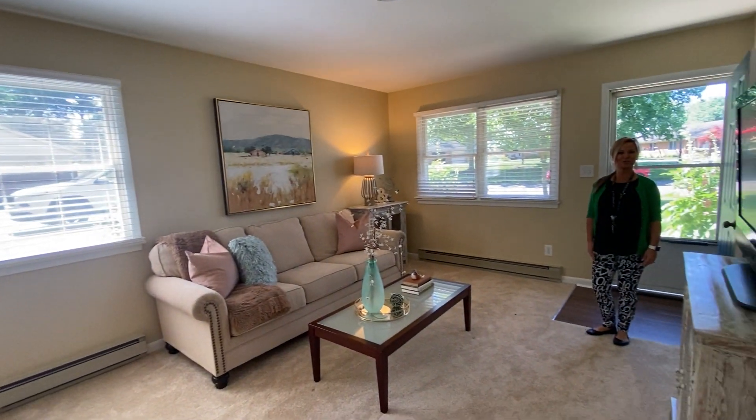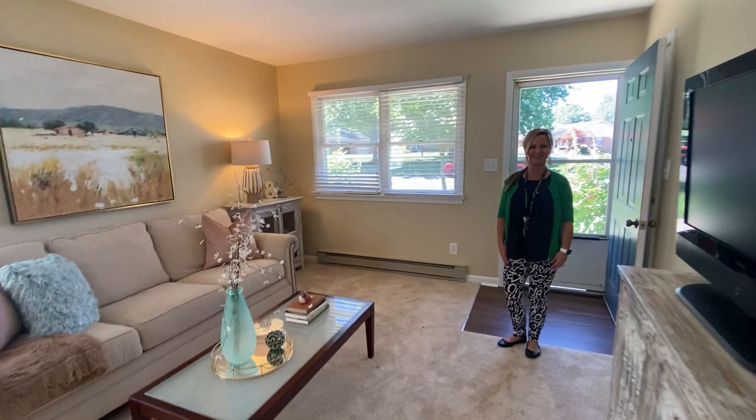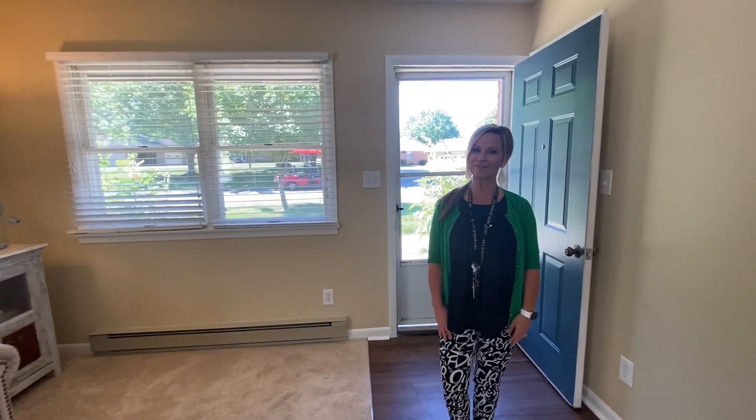Thank you so much for joining us for our Home of the Month. If you'd like to schedule your own private tour, please give us a call at 933-5471. Thank you!